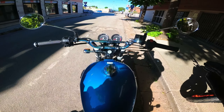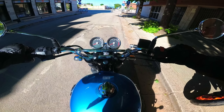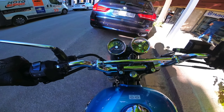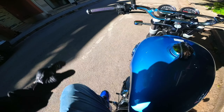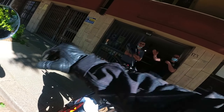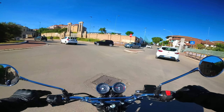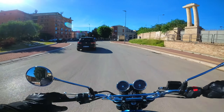Ok ragazzi, iniziamo questo bellissimo test ride. Vediamo innanzitutto di sentirla all'accensione. Il cambio è morbidissimo, è proprio un burro, non si sentono nemmeno gli innesti. Come mi ha consigliato il caro Antonio della Motoservice KTM di Sansevero, che vi consiglio di andare a trovare, iniziamo a vedere questa Royal Enfield 650.